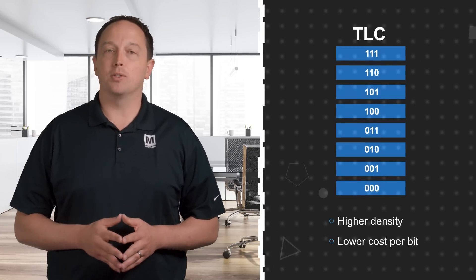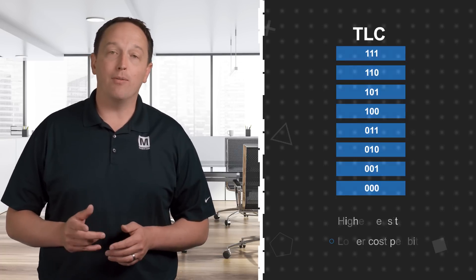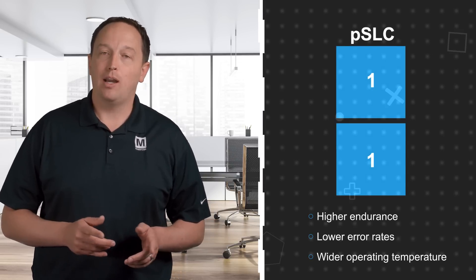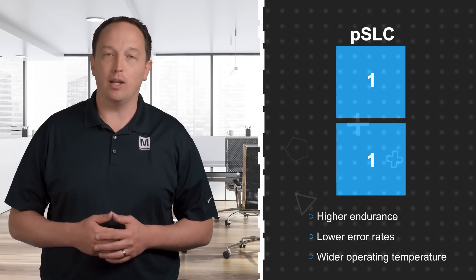TLC NAND stores 3 bits per NAND cell, for 8 total voltage levels to provide an improved cost per bit over SLC or MLC NAND. However, ISSI eMMC NAND can operate in pseudo-SLC mode and store only 1 bit per cell for applications requiring higher endurance, lower error rates, and operation over an extended temperature range.